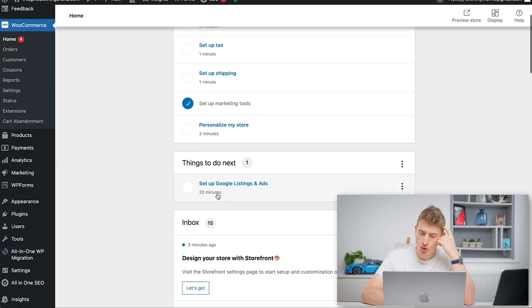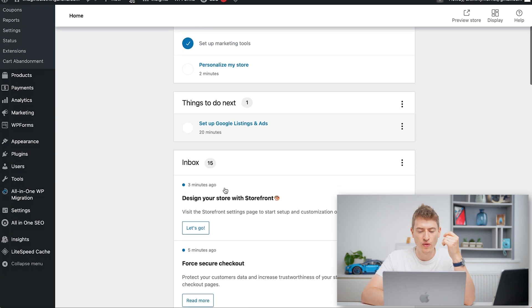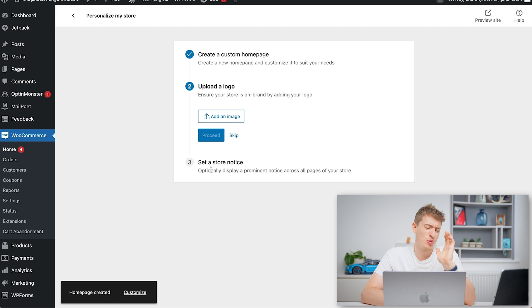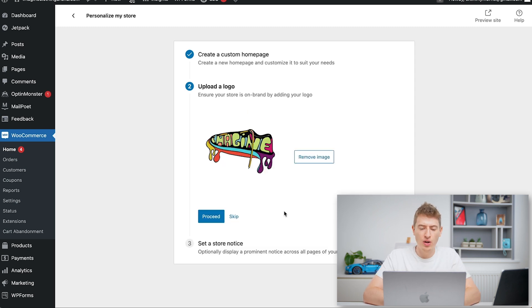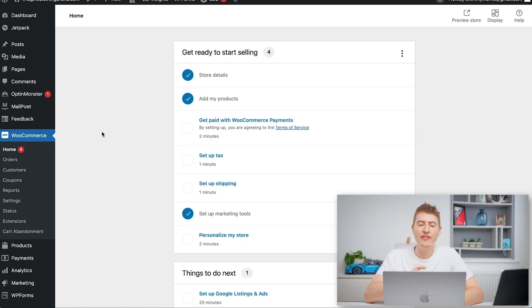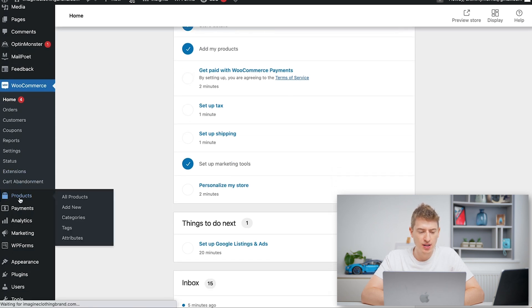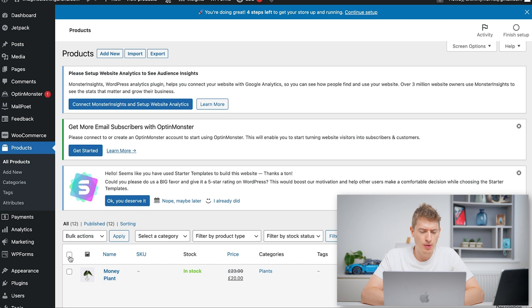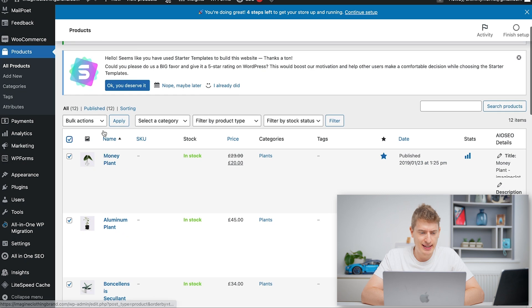After setting up payment, tax, and shipping, we click Personalize My Store. We can also set up Google listings and ads. We click Create a Home Page, then upload a logo — we select it, skip cropping, and it updates. We'll leave the store notice empty for now. Then we go to Products on the left, see all the sample plants from the original theme, bulk-select them all, and delete them. Now we have nothing — brilliant.